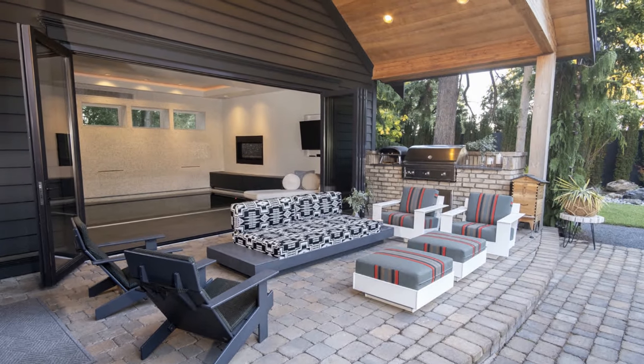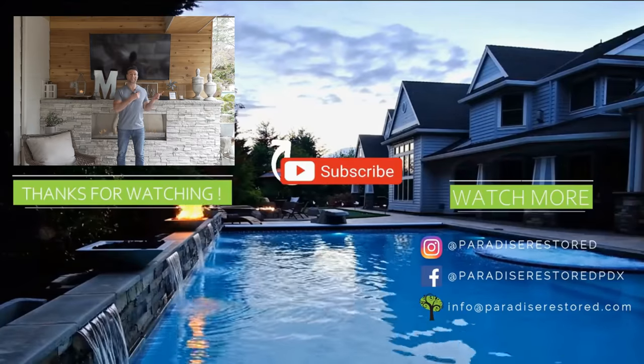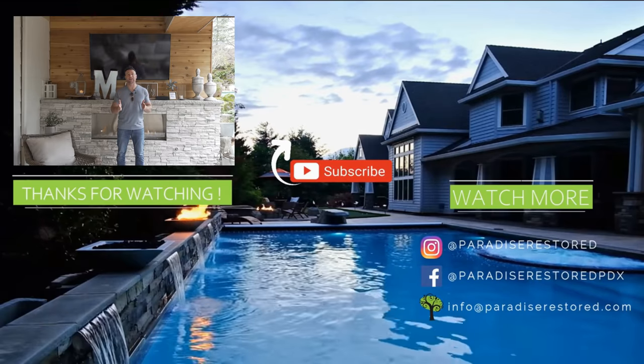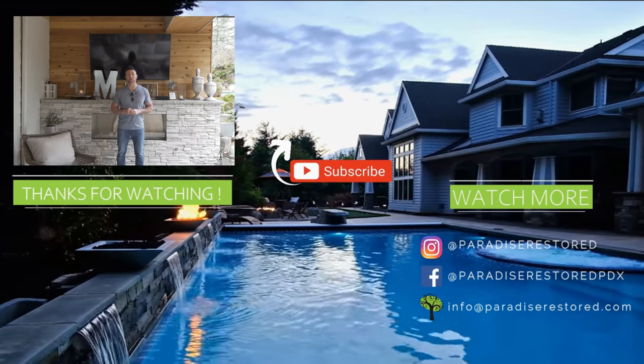We just talked all about covered structures, but that's only one aspect of your outdoor living area. Here's a video all about the 13 best backyard ideas — I know you're going to love it and it's going to add to your covered structure area. Watch that video right now and really enjoy your new backyard living space. Thanks guys.